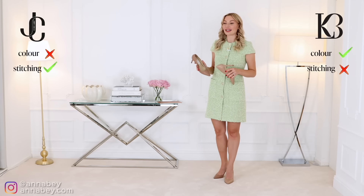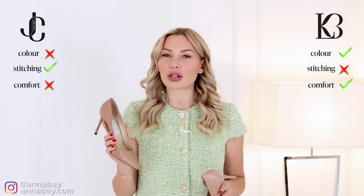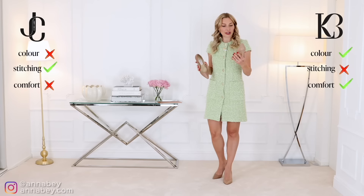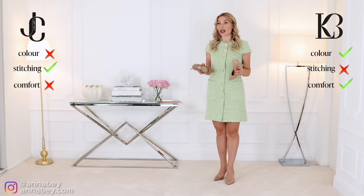As for comfort, the LK Bennett ones are actually more comfortable than the Jimmy Choo. The Jimmy Choo is a little bit narrower, whereas LK Bennett feels more true to size and more comfortable to wear. I bought the Jimmy Choo in size 40, which is my true size, but they feel a bit small on my foot versus the LK Bennett, which fits me perfectly well.